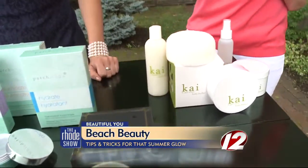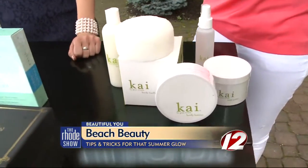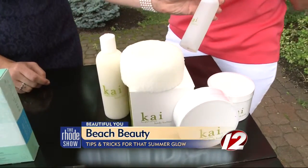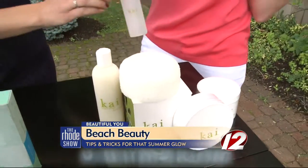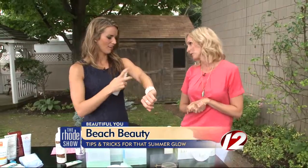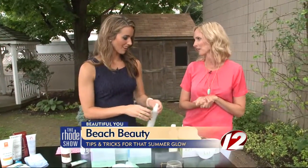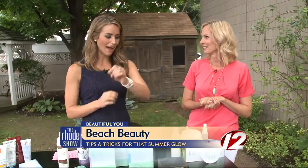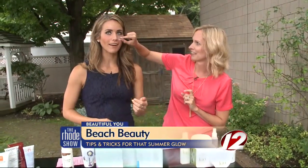Last but not least, this is one of my favorite lines — it's Kai. They make all kinds of delicious-smelling body products, great for the beach. This is a great body glow spray you can put on — it smells great and gives you a nice glow. And for those who don't get to go to the beach, when you smell it, it can sort of take you there mentally. I feel so relaxed — I've got these patches under my eyes, this nice body mist, and a candle for later. I feel refreshed already. If you want product information, head on over to Roadshow.com.